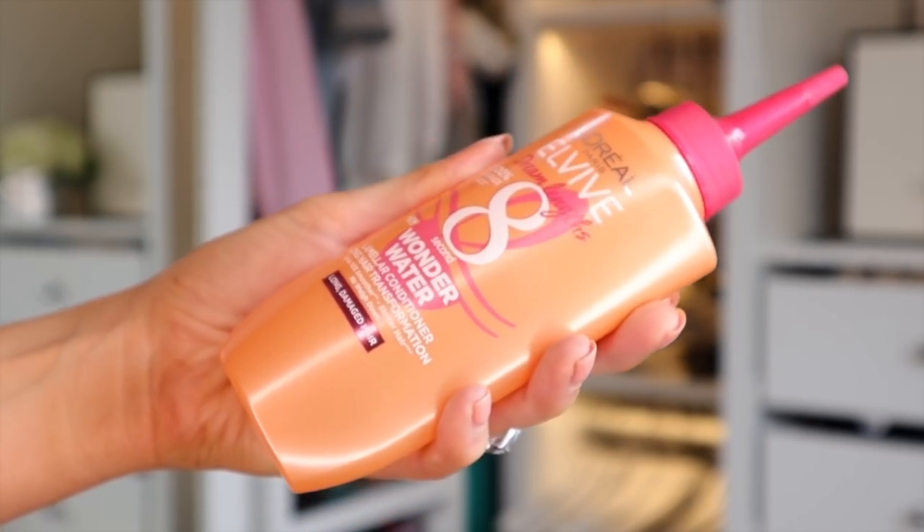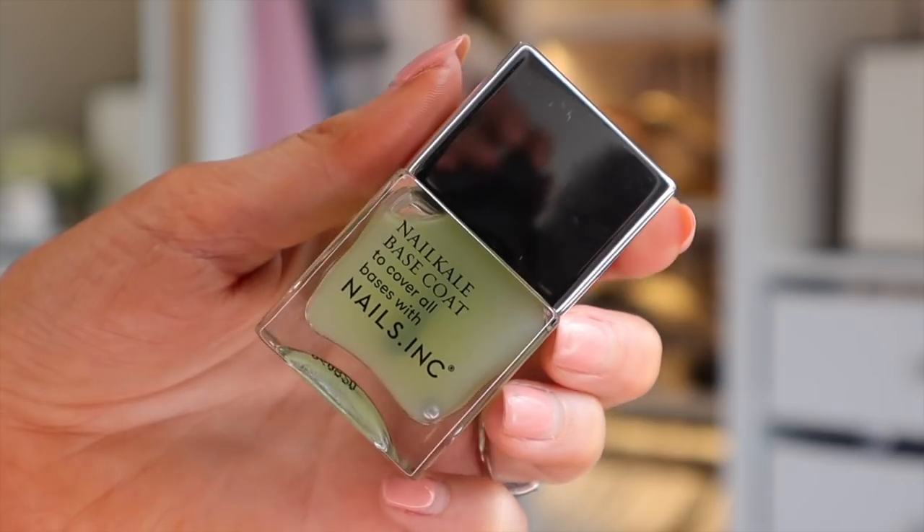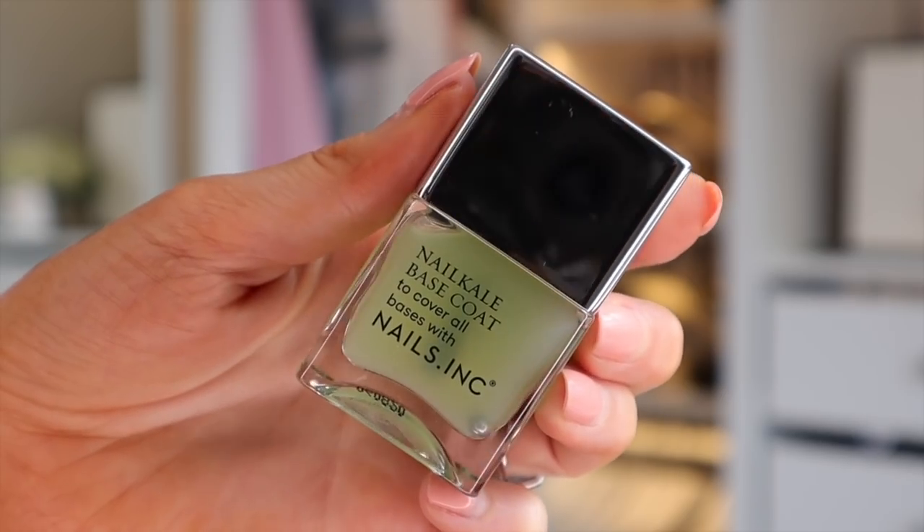The L'Oreal Wonder Water conditioner is apparently a long hair transformation — it makes your hair feel much smoother, shinier, and not weighed down. You pop it in the shower, leave it in, then rinse off. Next is Nails Inc — the Nail Kale Base Coat, like a superfood for your nails. If you have brittle nails, pop this underneath your polish and your nails will be less brittle.